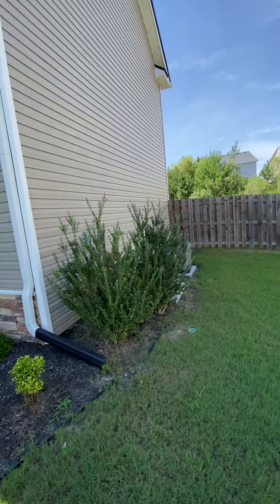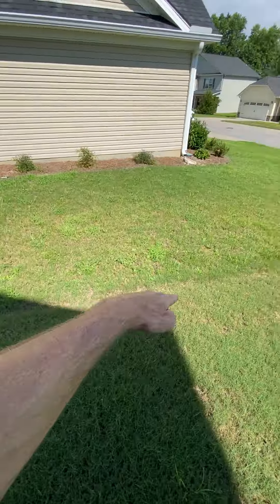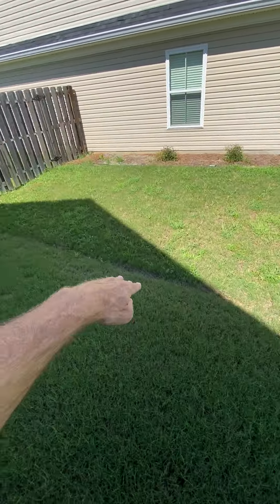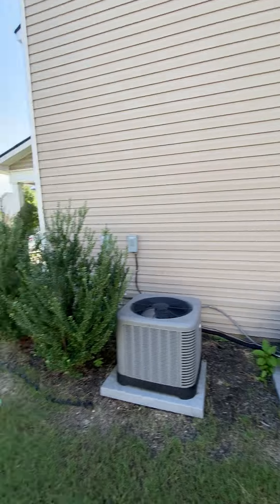Vinyl siding that slopes to a little kind of gully right here. Water runs that way. The property line is probably right there. There's the neighbor.